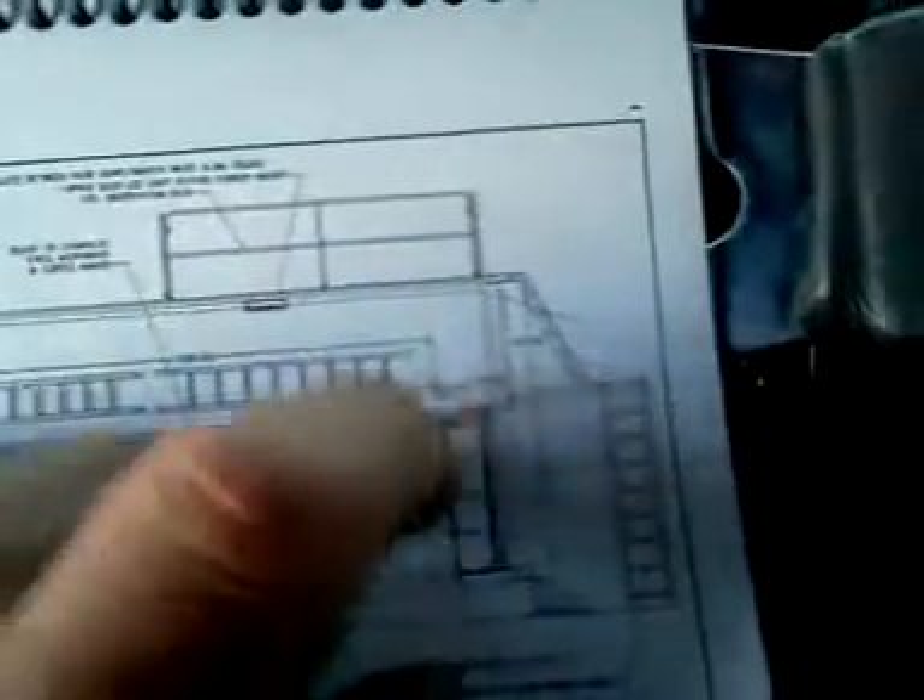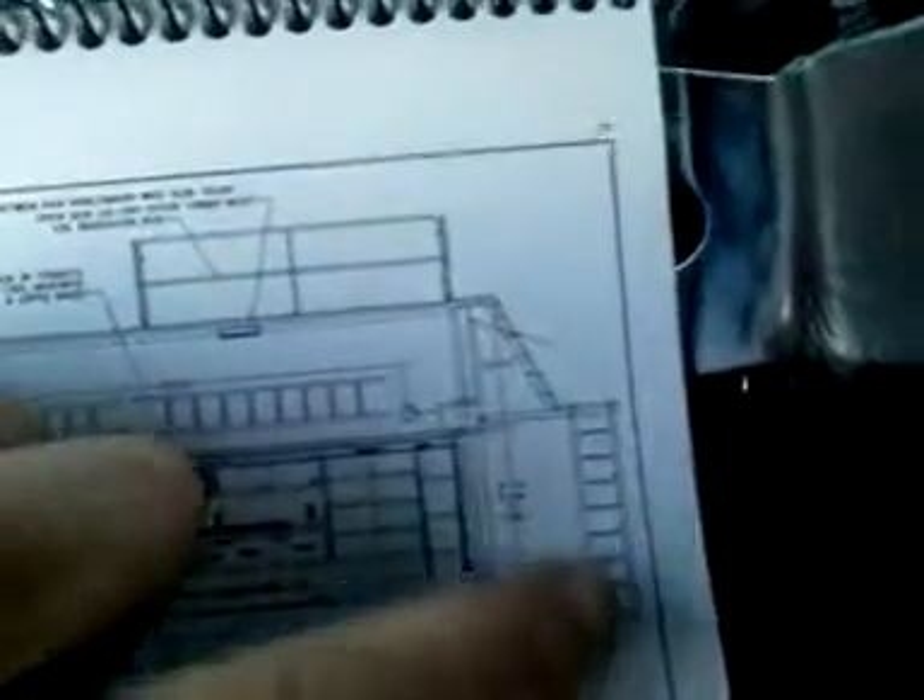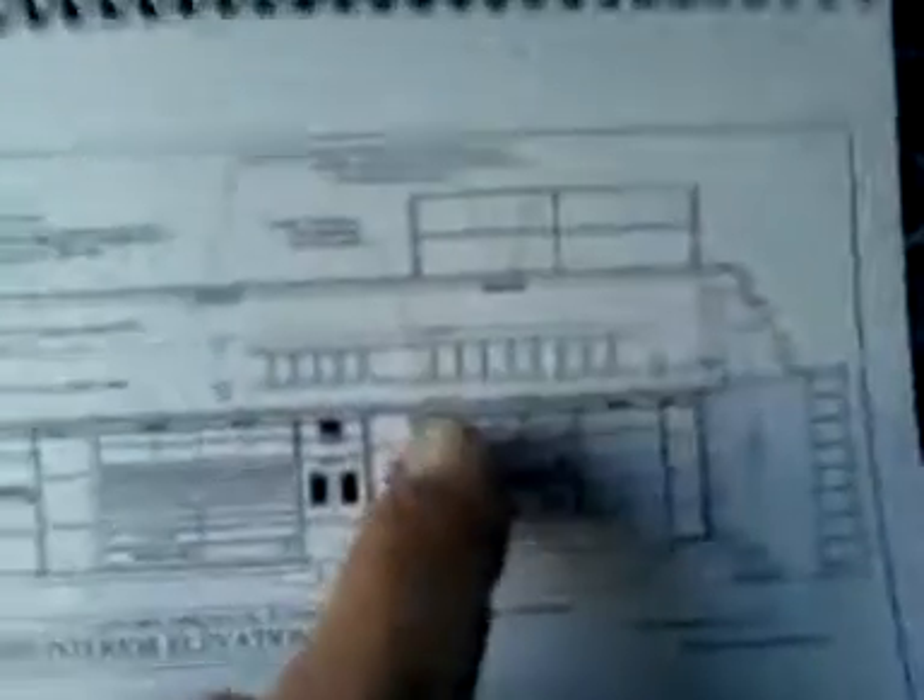Here's the ladder I was talking about to the lift gate — from the ground to the lift gate — and here's another ladder from the lift gate to the observation deck. Here's a drawing of where the ladder is stored in transit. Both ladders are stored in transit.